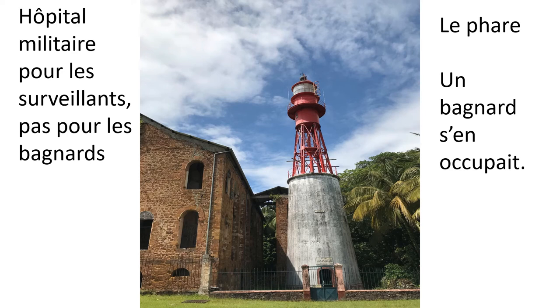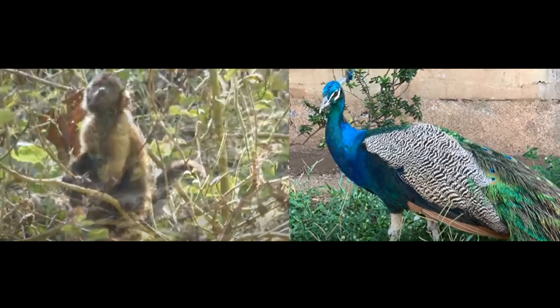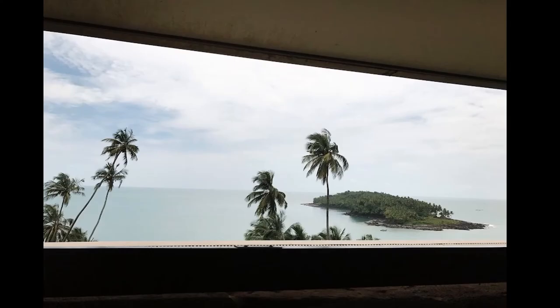On the left you can see a military hospital, which was for the security guards, not for the convicts. And on the right, you can see the lighthouse, which was operated by a convict who was normally a mechanic. So everything on the island was operated by convicts, and built by convicts. This island is also home to many animal species. On the right is the Devil's Island. This ends our tour of the Royal Island. If you enjoyed it, don't forget to like the video. Au revoir!